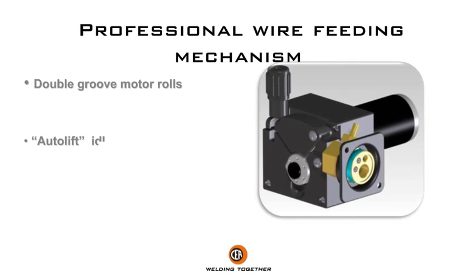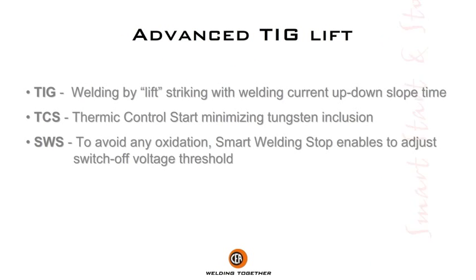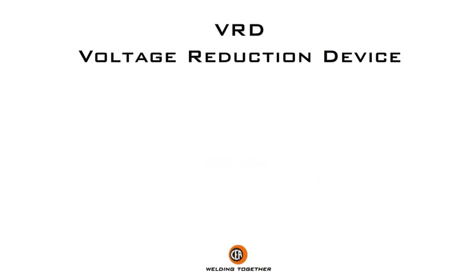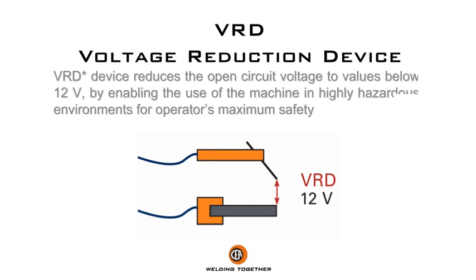Professional wire feeding mechanism. VARD device reduces the open circuit voltage to values below 12 volts, enabling the use of the machine in highly hazardous environments for operator's maximum safety.